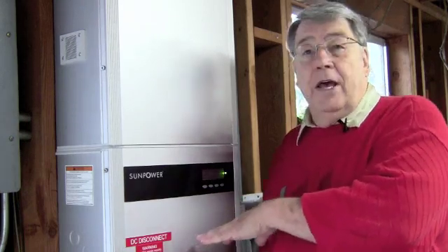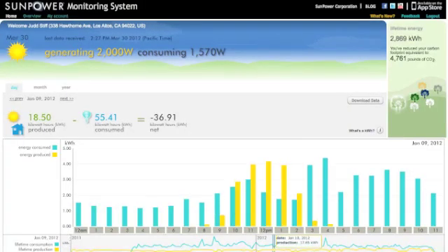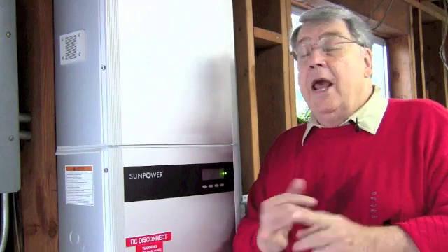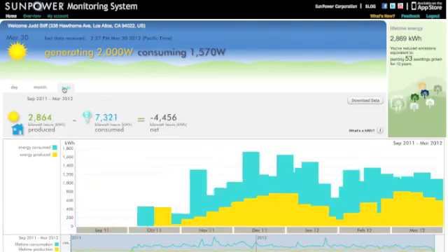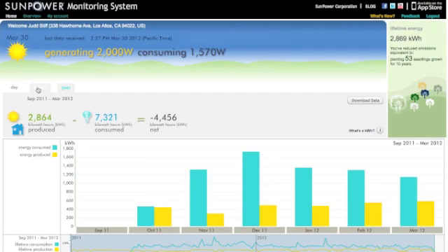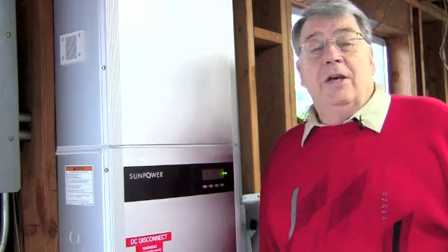It's also tied into the internet, and there are two things that come from that. One is I have an application on my computer that lets me see in real time how much we're generating, and we have a consumption meter here showing me how much I'm using — essentially my PG&E meter built into my computer. I can do that from anywhere in the world if I just log on.